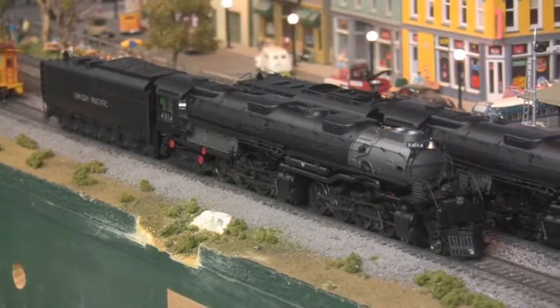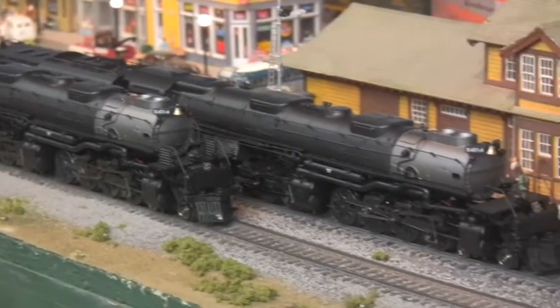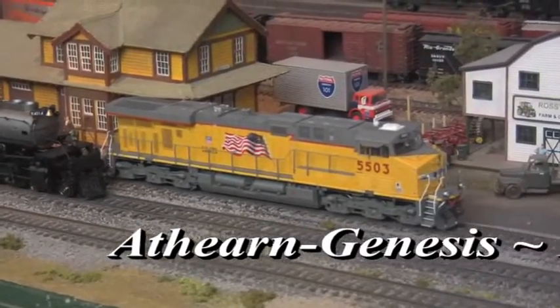But enough of that old stuff. Genesis is also skipping a few generations on the UP family tree this month, bringing us shiny and new ES44ACs courtesy of General Electric.